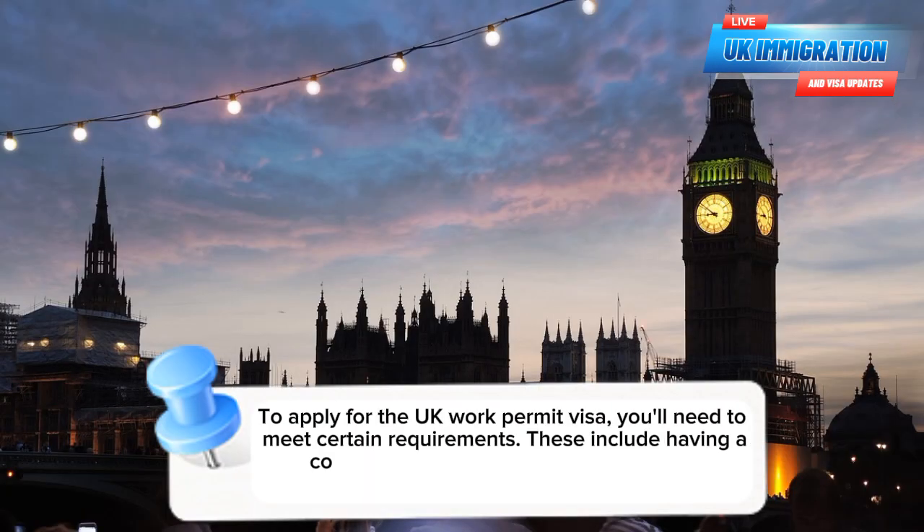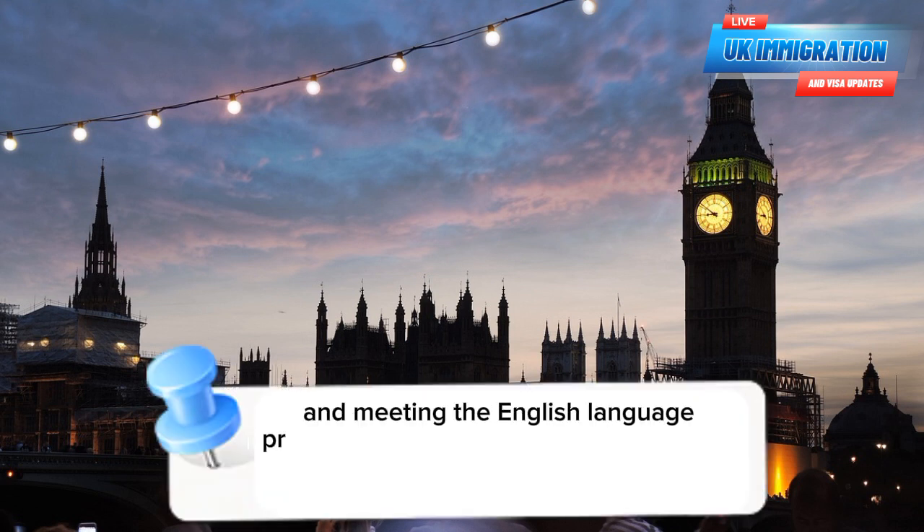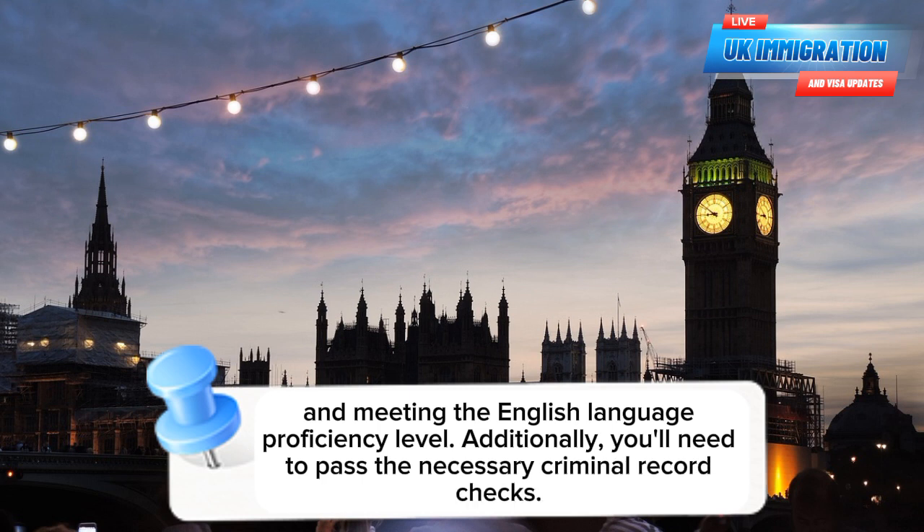To apply for the UK Work Permit Visa, you'll need to meet certain requirements. These include having a confirmed job offer from a UK employer, possessing the required qualifications and skills, and meeting the English language proficiency level. Additionally, you'll need to pass the necessary criminal record checks.